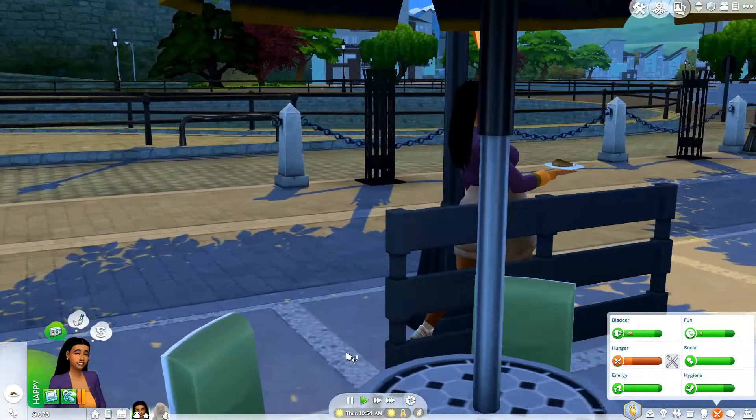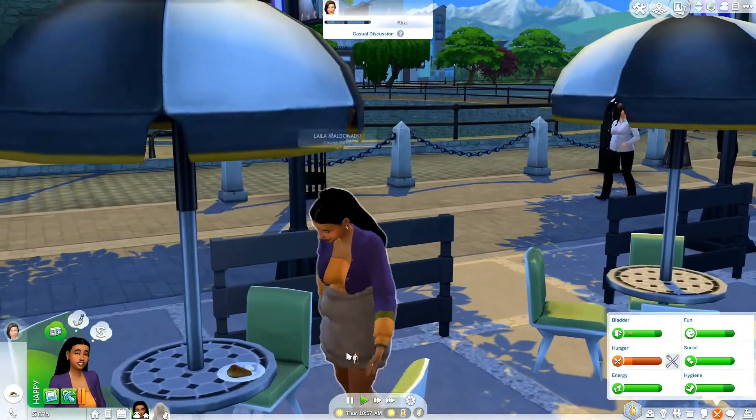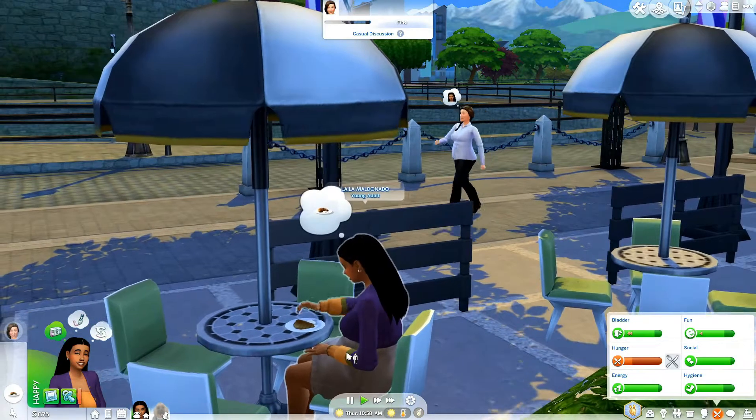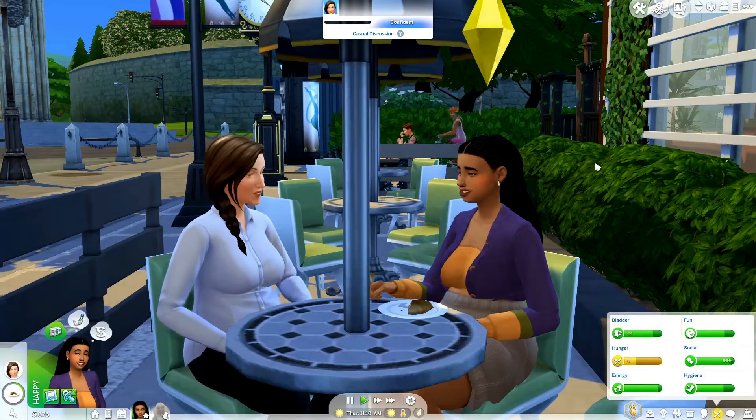Hey guys, hope you're having a good morning, afternoon, or evening wherever you are, and welcome back to the Sims 4 100 Baby Challenge. While Leila is eating her croissant, I just wanted to let you in on a little secret.